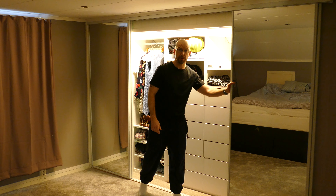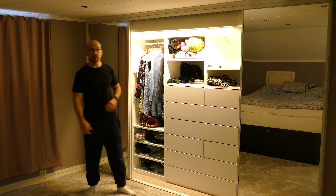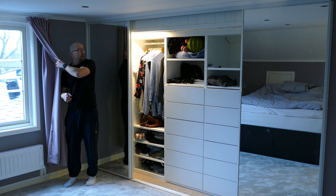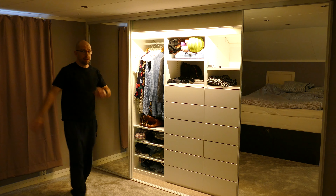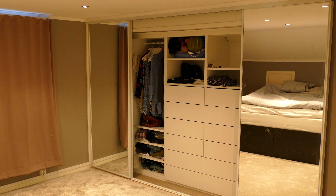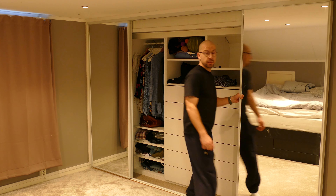There's only one problem with it that I don't seem to understand. Have a look what happened when I pulled the curtains out. Weird. Or when I turned the light on in the room — sometimes it works and sometimes it doesn't work.